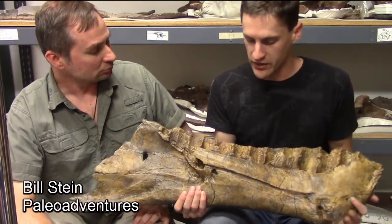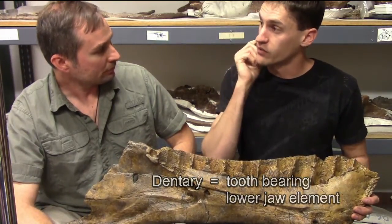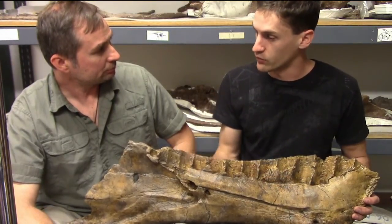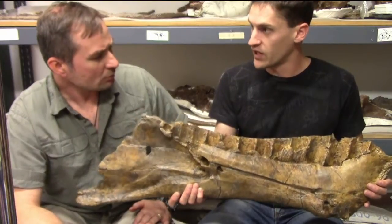I look at this and I think dentary. Now, we as human beings are mammals, so when we say dentary we talk about the entire lower jaw, because on us it's all one bone. But on reptiles they've got a lot of different ones, and when we say the dentary we mean just the tooth-bearing element of the lower jaw. So this is huge, but this is not the entire lower jaw.